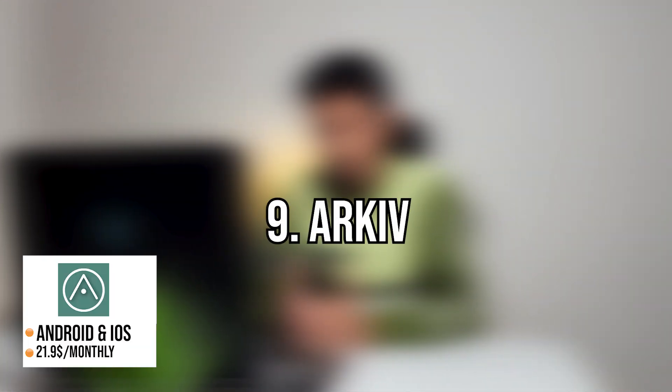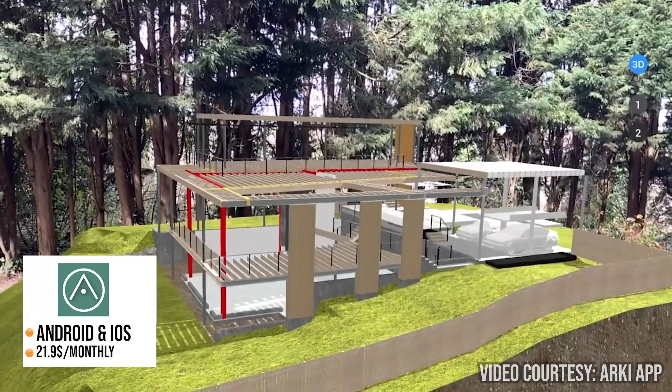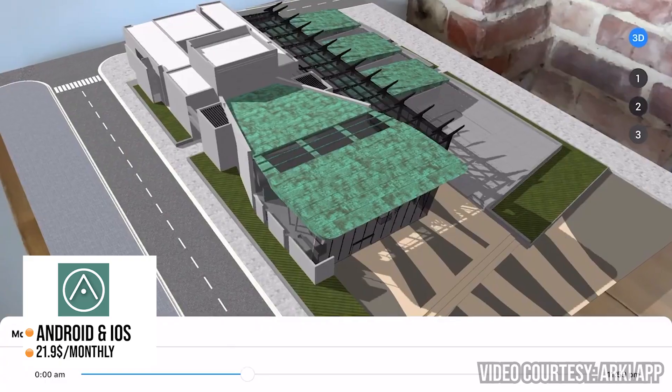Number nine on the list is Archie. Archie is a mobile app that uses augmented reality to visualize and present designs. The Archie basic toolkit is free to use and has a variety of features. You can import 3D models from software including 3ds Max, SketchUp, ArchiCAD, Rhino and much more.